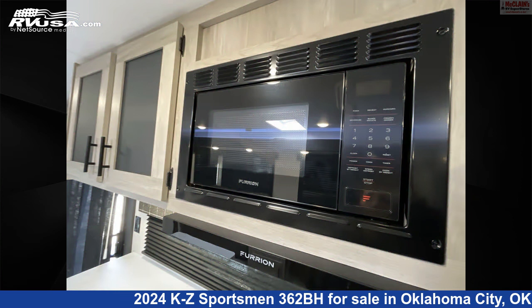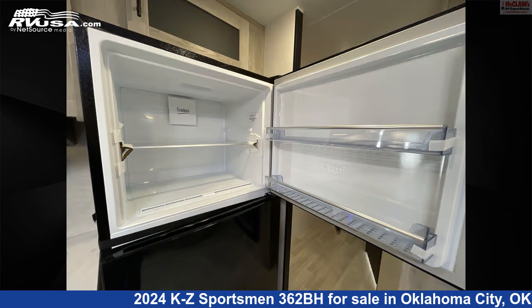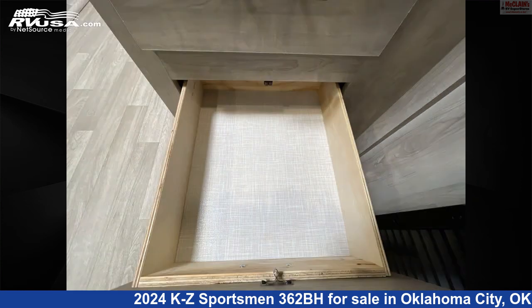This new KZ is 40 feet 9 inches in length and features Sleep's 10 LP Detector, Water Heater, Slide Out, Refrigerator, Microwave, Air Conditioning, Oven, Skylight, Stove Top Burner, External Shower, and 45 Gallons Fresh Water Capacity.